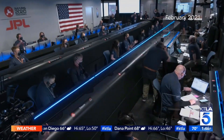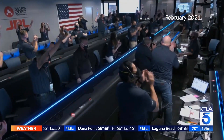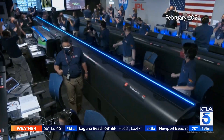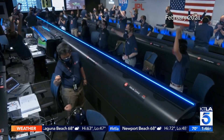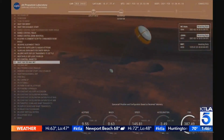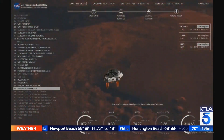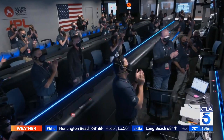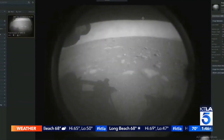Touchdown confirmed. Perseverance on the surface of Mars, ready to begin seeking the signs of past life. Celebrating success across a sea of stars — a touchdown triumph for NASA's Perseverance rover. And while the long voyage is a victory, its mission on Mars has only just begun.